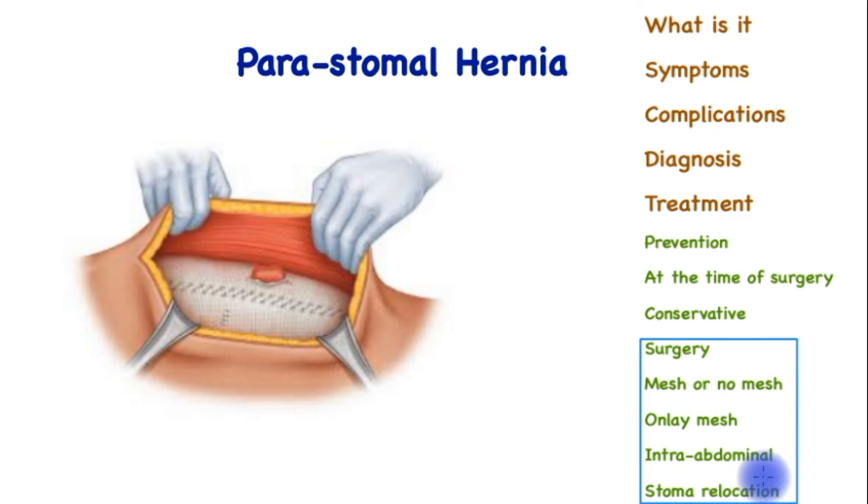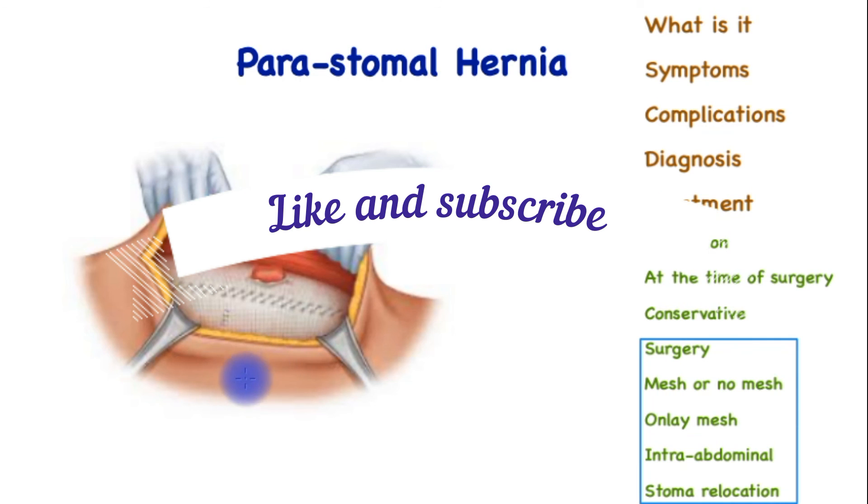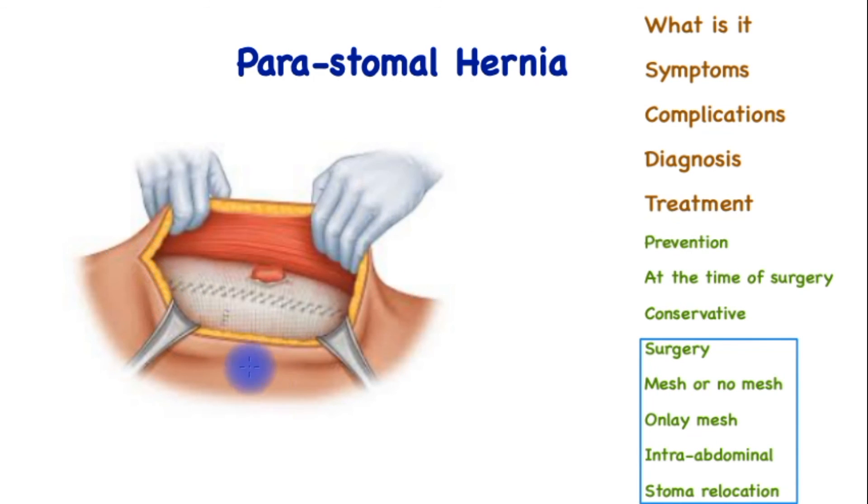Less commonly these days, the stoma is relocated by taking it down from the original site and then bringing it out onto the opposite side. Unfortunately, that site too runs the risk of forming a hernia, and surgeons may consider placement of a prophylactic mesh. There are several different kinds of meshes available, including both biologic and synthetic, and this is an area of ongoing research about which is best at this site.